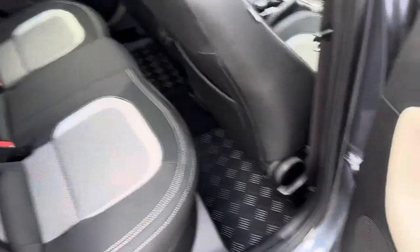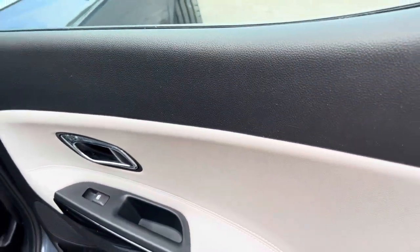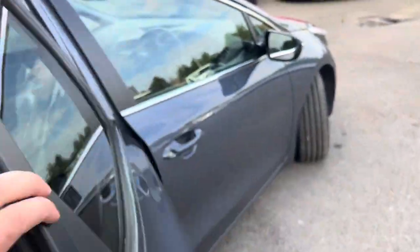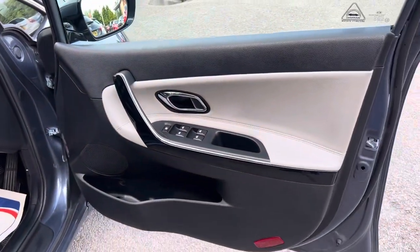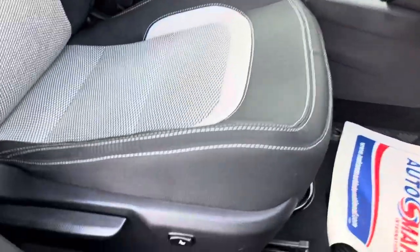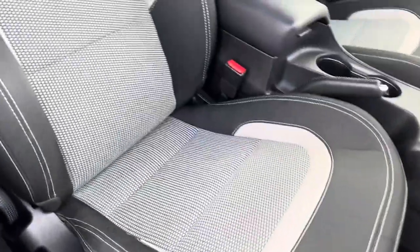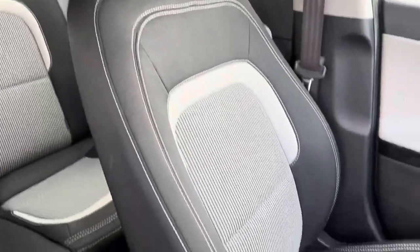Moving around to the inside of the car — the rear passenger seats are in really good condition, there are nice mats in here as well. The door cards are in really good condition, and I particularly like this sort of grey leather interior. The driver's door card is also in good condition, with electric windows all the way around and lumbar support for the driver's seat. The front passenger seat is in lovely condition as well.